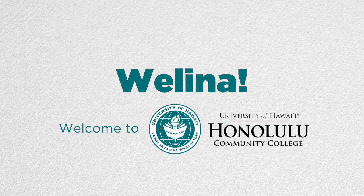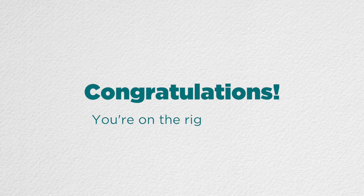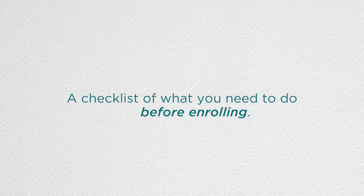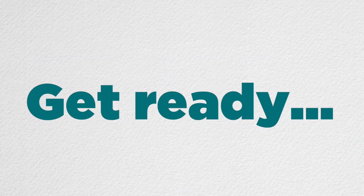Velina, welcome to Honolulu Community College. Congratulations! You're on the right path for higher education. We're so glad to have you join our ohana. This is your online orientation, a checklist of what you need to do before enrolling. It's as easy as get ready, get set, go!